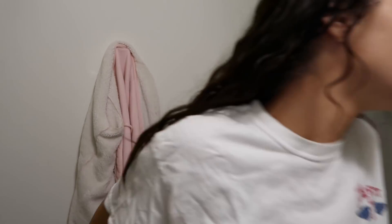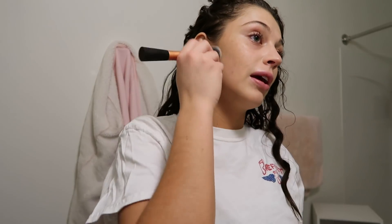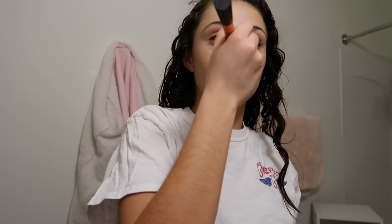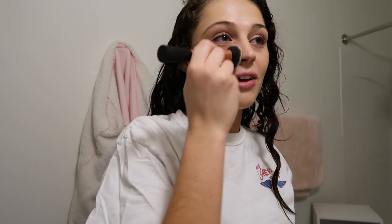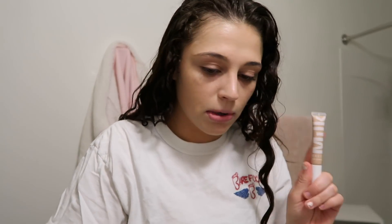Okay so that looks pretty good. I'm so slow at doing my makeup — it takes me like an hour, and all my roommates get ready before me and I'm always the last one freaking out. I got this new Milk concealer and it works so well for covering up blemishes, so I'm gonna use it for that today.